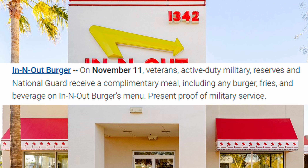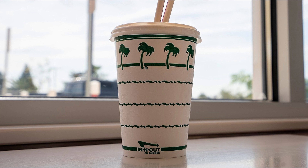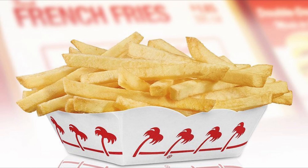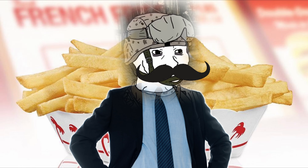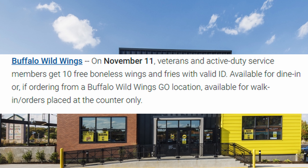In-N-Out: complimentary meal. In-N-Out is an interesting place because the burger is good, the shake is okay, but the fries — the fries — C tier. Buffalo Wild Wings: 10 free boneless wings and fries, dine-in or walk-in orders.